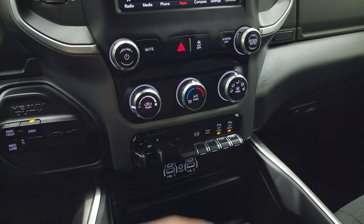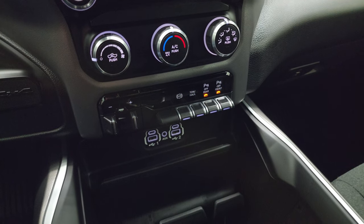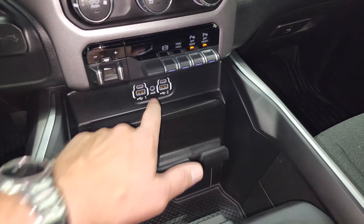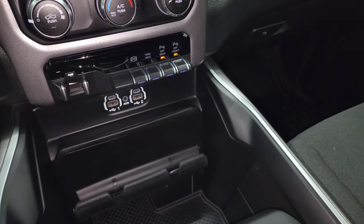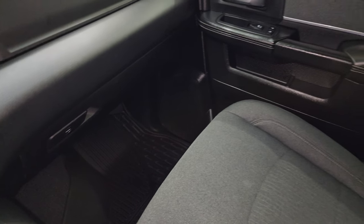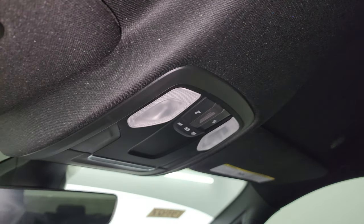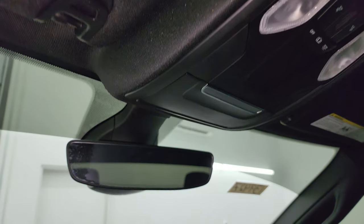You also get volume and tune controls, climate controls, factory brake controller, factory exhaust brake, tow haul mode, and front and rear parking sensors. You get two USB ports, two USB-C ports, and an aux jack. Keyless entry with remote start is included and in nice condition. It smells very clean inside this truck — I don't think it's ever been smoked in. The passenger side floor mat and seat are in fantastic condition, the headliner is like new, and you get map lights, HomeLink buttons for your garage door and security systems, and an auto-dimming mirror.